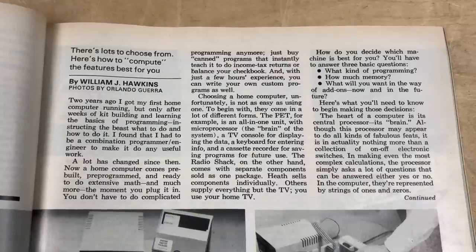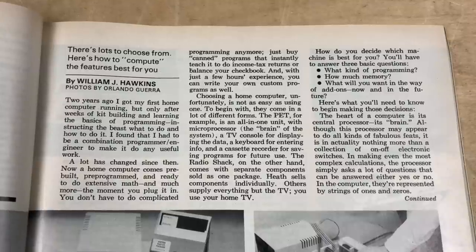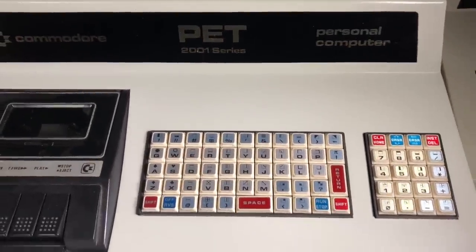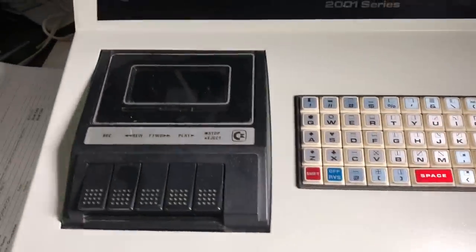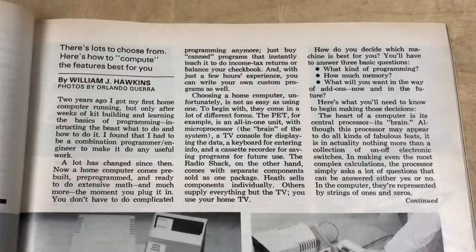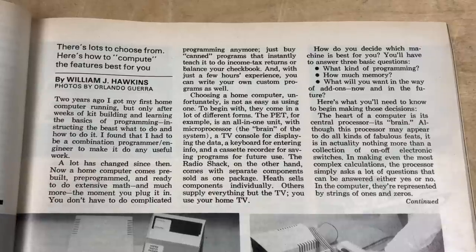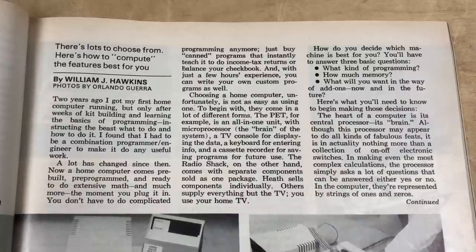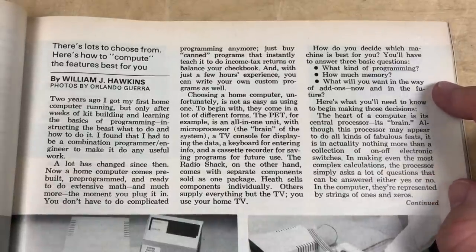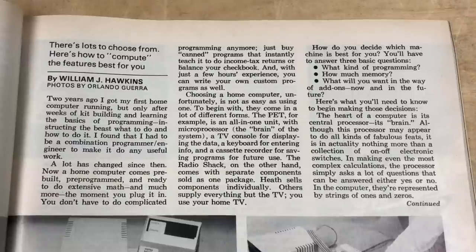Choosing a home computer, unfortunately, is not as easy as using one. They come in a lot of different forms. The PET, for example, is an all-in-one unit with microprocessor, a TV console for displaying the data, a keyboard for entering info, and a cassette recorder for saving programs. The Radio Shack, on the other hand, comes with separate components sold as one package. Heath sells components individually. Others supply everything but the TV. How do you decide which machine is best for you? You'll have to answer three basic questions: what kind of programming, how much memory, and what will you want in the way of add-ons now and in the future?